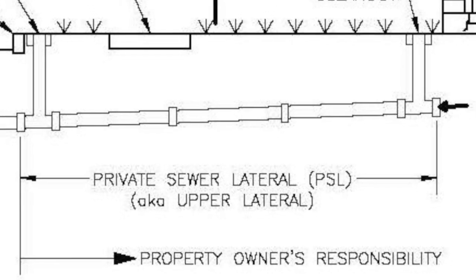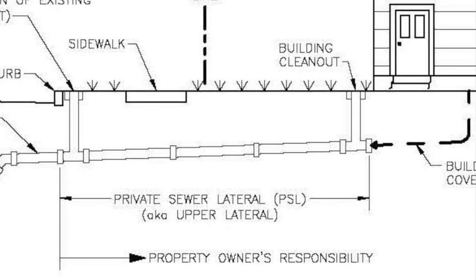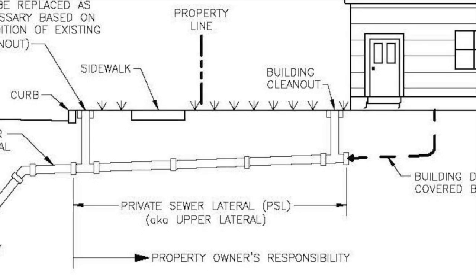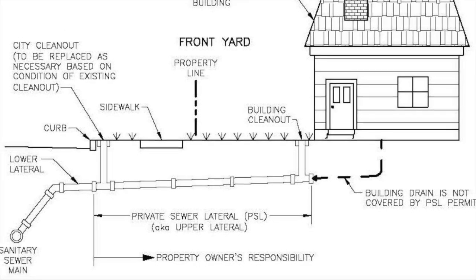First, a little information you need to know if you're going to buy or sell a home in the East Bay. A sewer lateral is the section of sewer drainage pipe that runs from the house to the city's main sewer line, which is usually in the middle of the street.